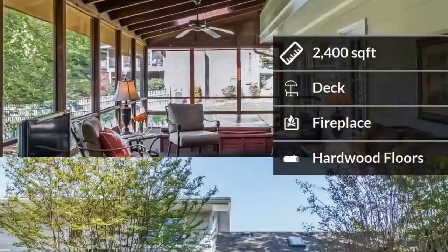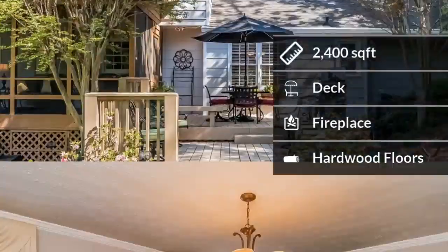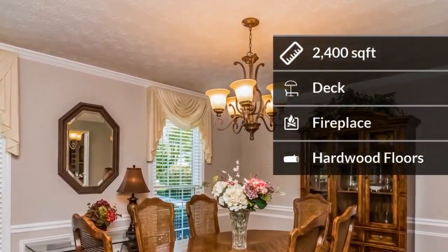Some of the home amenities include a deck, a beautiful fireplace for cozy nights, and hardwood floors.